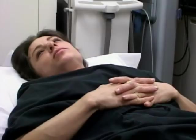Skin cancers — melanoma especially — can be deadly. But if diagnosed and treated at an early phase, it has a very good prognosis.